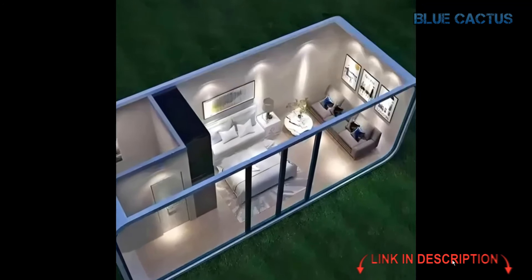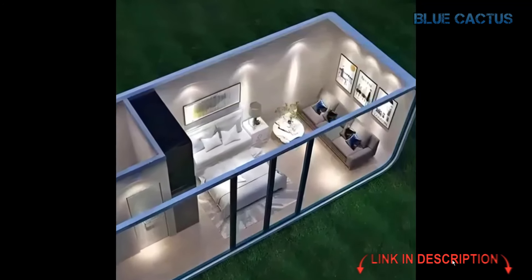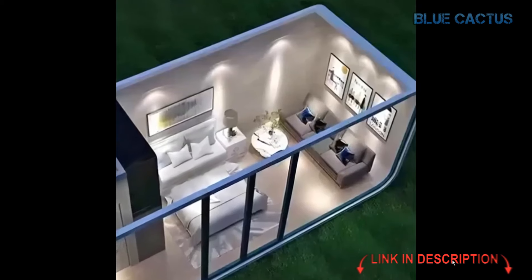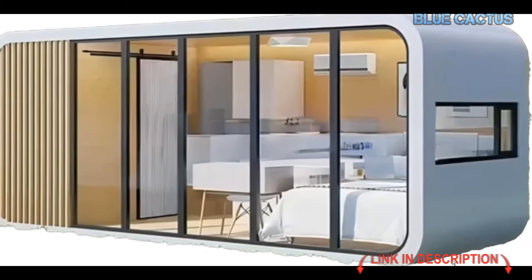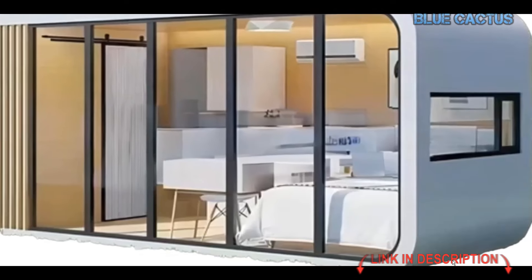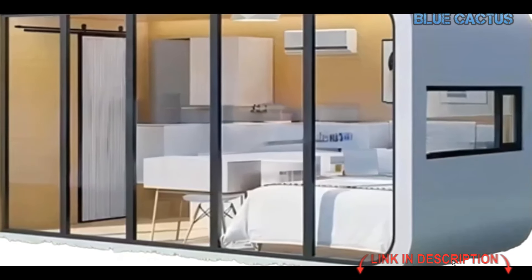One of the biggest advantages is that it comes with a pre-installed electrical system. Everything is already set up according to local standards, making the setup process super simple — you just hook up to your local utilities and you're ready to go. When it comes to durability, this cabin is built with high-quality sandwich panels and reinforced steel, giving it a lifespan of up to 30 years, designed to withstand tough weather conditions.